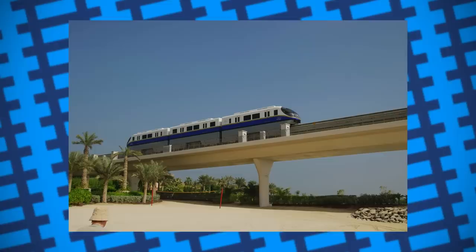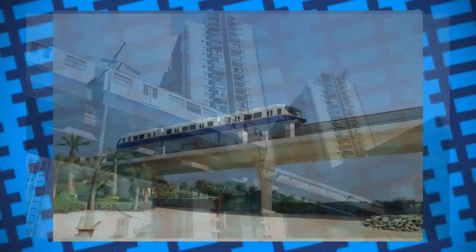On paper, a monorail's design seems very appealing. Because they need to be raised off the ground, a monorail system has a much smaller footprint than a railway or light rail system, allowing for cars and pedestrians to move beneath them. On top of this, they also don't need to share space with other kinds of traffic, meaning there's little to no disruption to services.